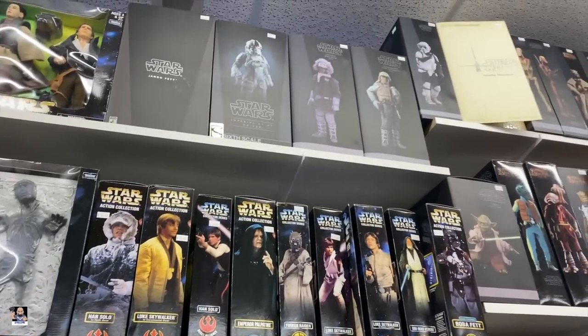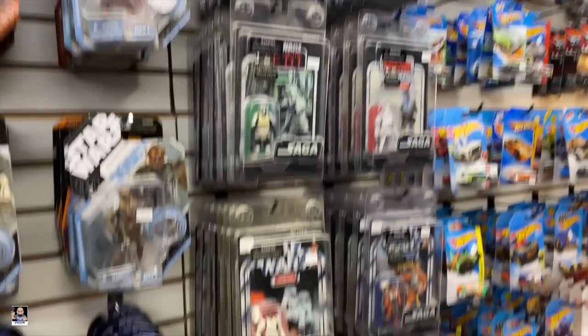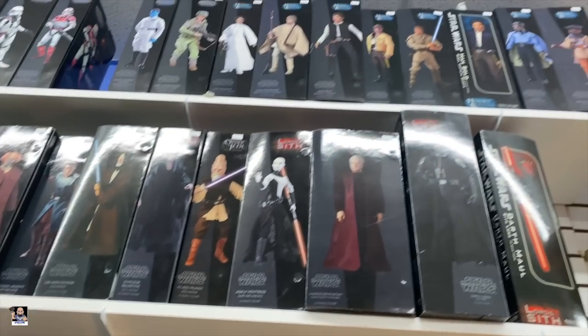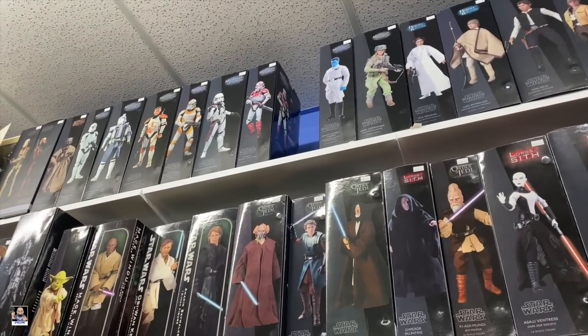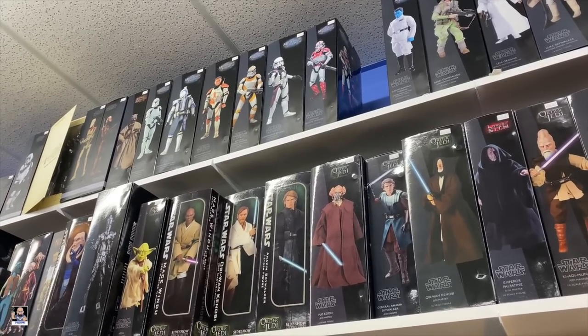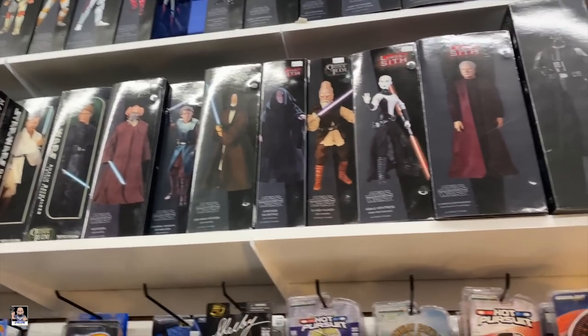Got some six-scale up here - we'll look at those in a minute. And of course they got some Hot Wheels. But let's look at six-scale: got a Shock Trooper up there, Barka, Cody, and there's a Clone Trooper. Not bad.